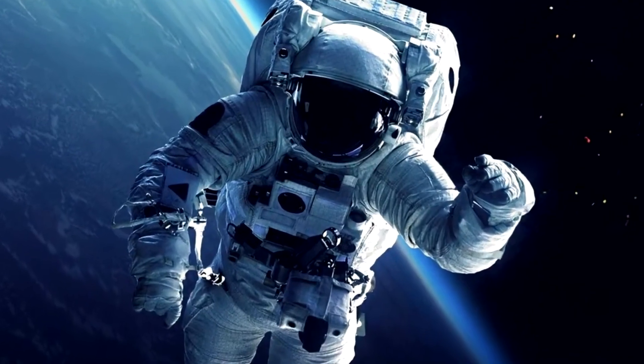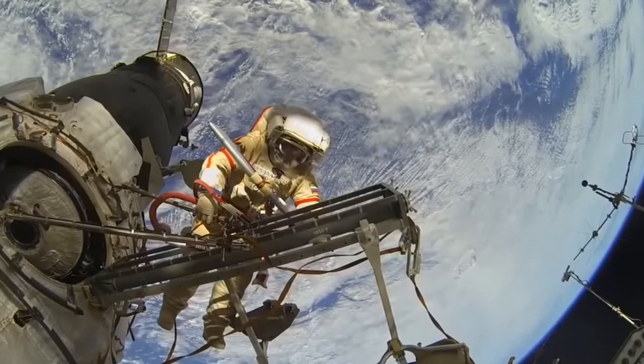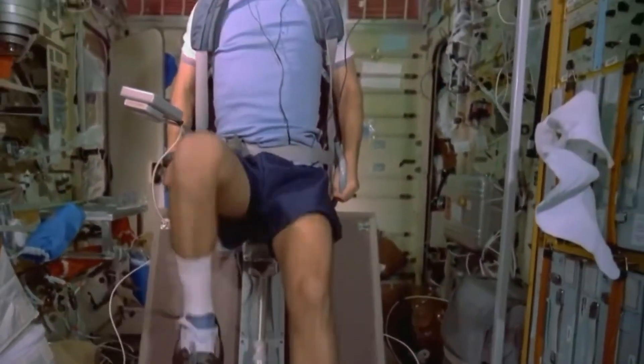You got it right! Amazing! Did you know astronauts train for years to go to space? When they float outside their spaceship, they're doing important work — fixing things, running experiments, and exploring!